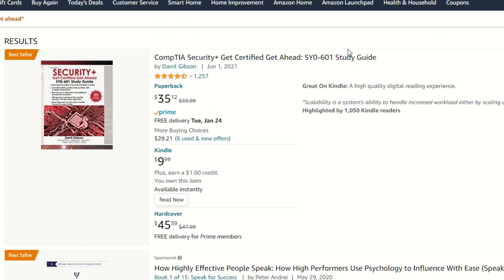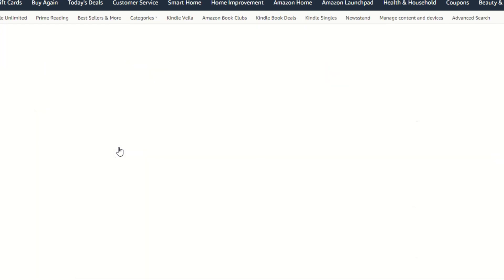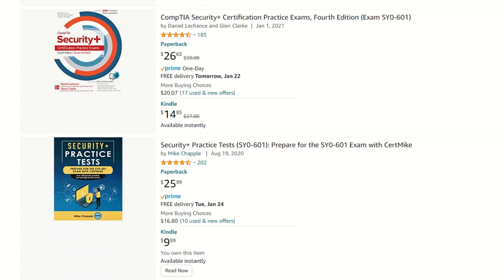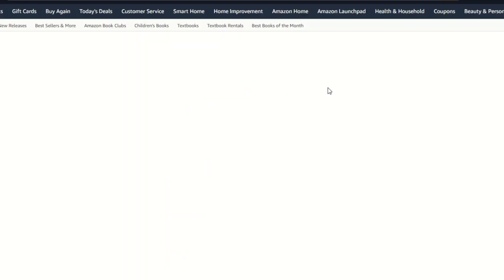The book that I used was the Get Certified, Get Ahead book on Amazon — it was a Kindle book for $9.99, which was awesome, and it really was my Hail Mary. I could digest the content really well and I ripped through that book. It had a lot of online resources. I also found another $9.99 Kindle book from that same author, Mike Chappell, which was just a bank of practice exam questions.